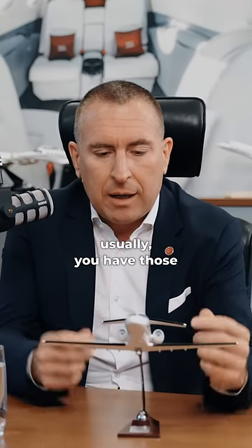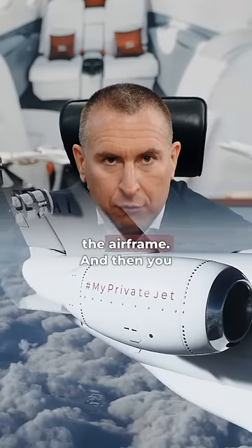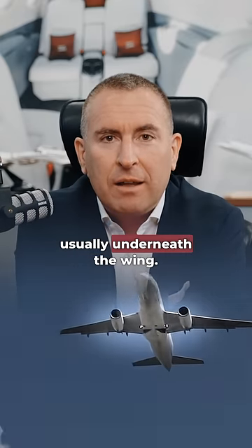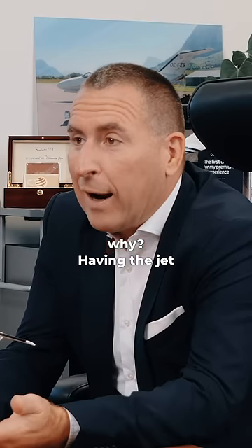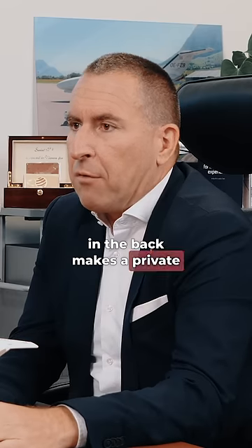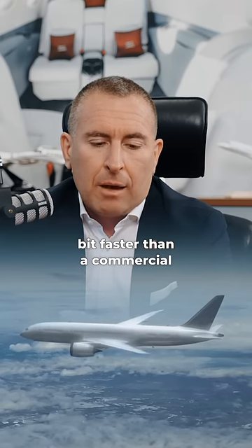When you look at private jets, usually you have those jet engines mounted very close to the airframe. And then you look at commercial planes, we all know they have it usually underneath the wing. The question is why? Having the jet engines close to the airframe in the back makes a private jet very efficient and a bit faster than a commercial plane.